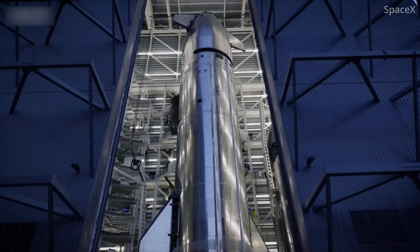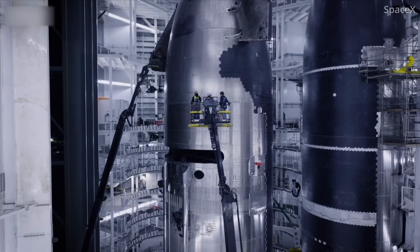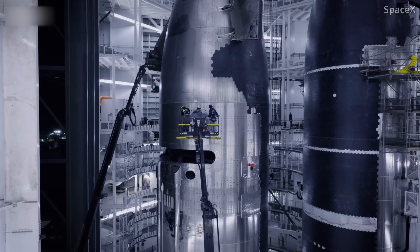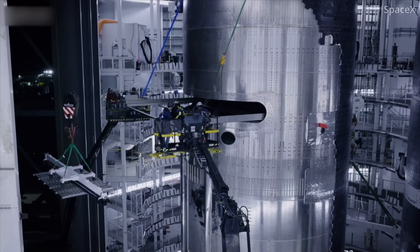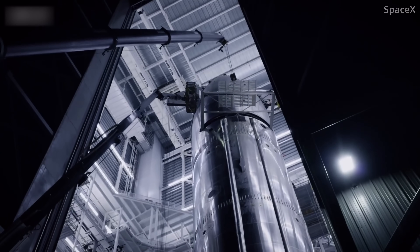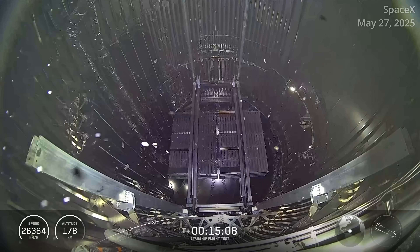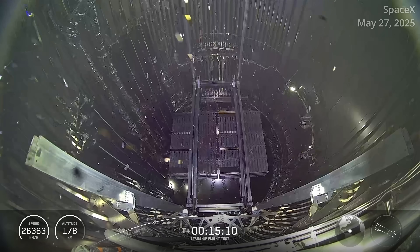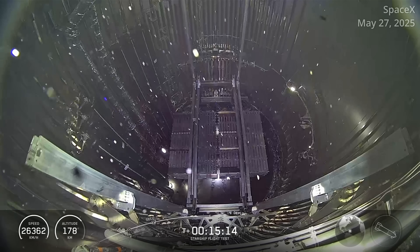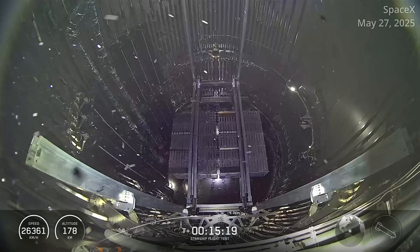SpaceX will also attempt to deploy Starlink simulators for the first time on this mission. SpaceX said that a failure on the main fuel tank pressurization system diffuser was the likely culprit for the loss of Ship 35 during Flight 9. The issue compromised attitude control on that ship, which caused the vehicle to skip the payload deployment milestone. Liquid methane also entered into the ship's nose cone, triggering automatic passivation commands on the vehicle, resulting in Starship skipping the in-space burn and venting all remaining propellant into space.